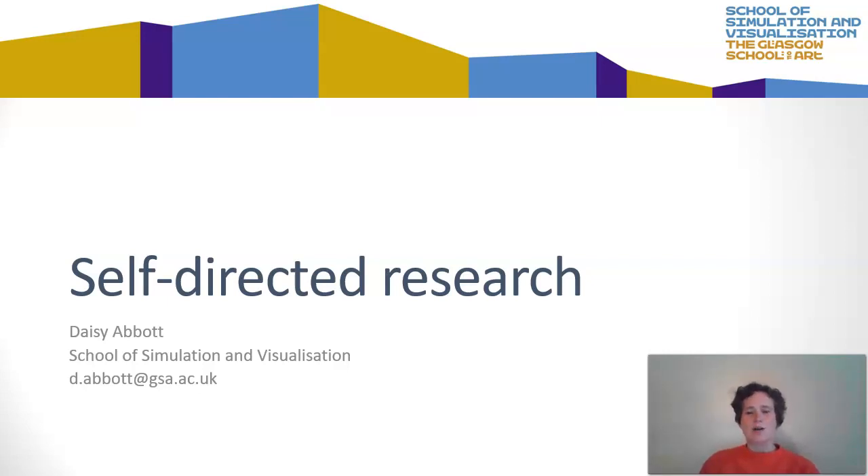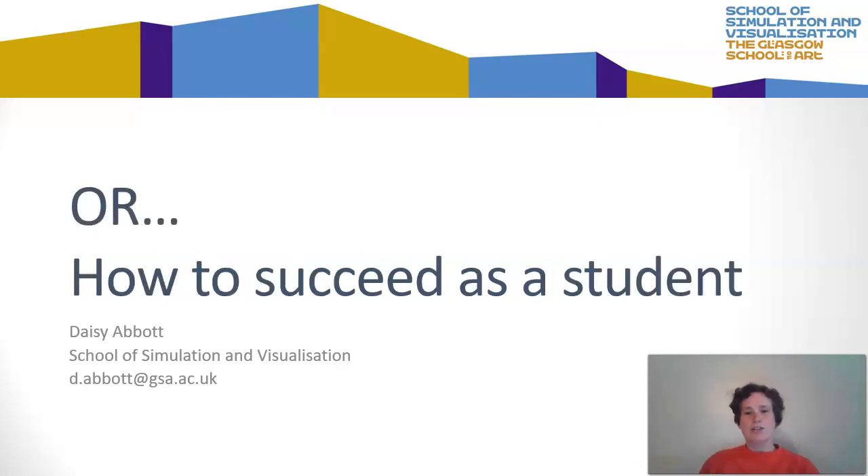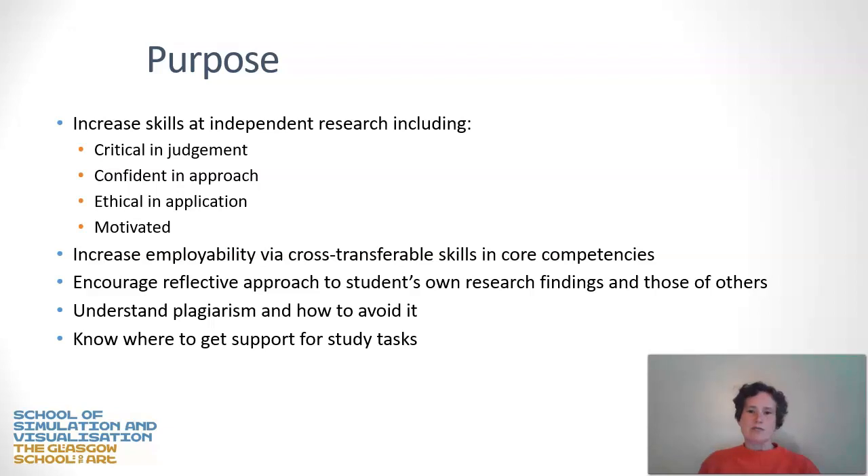Hello, this is a short online lecture about self-directed research as part of the How to Succeed as a Student series. Today we're going to be looking at self-directed research and how to achieve it efficiently and effectively. Specifically, the aim is to increase your skills at independent research, including criticality of your judgment, your confidence at undertaking research, and the ethics of doing appropriately ethical research as a student.